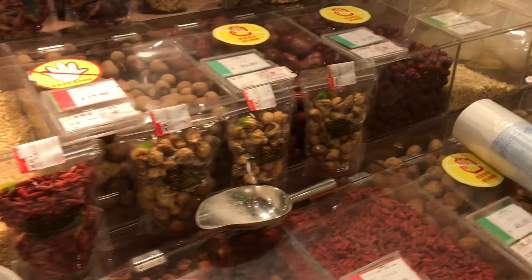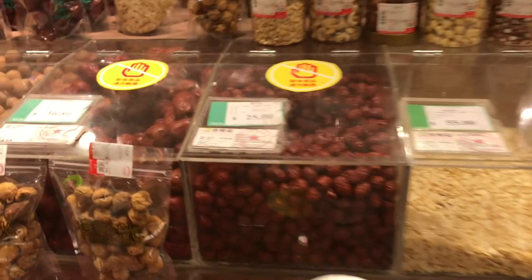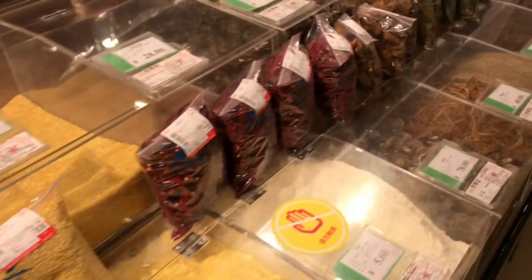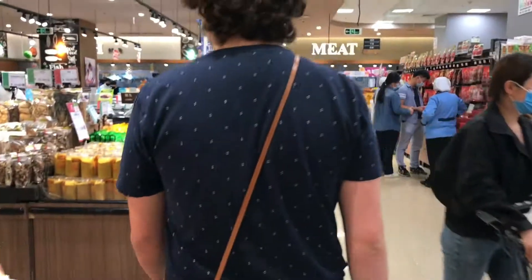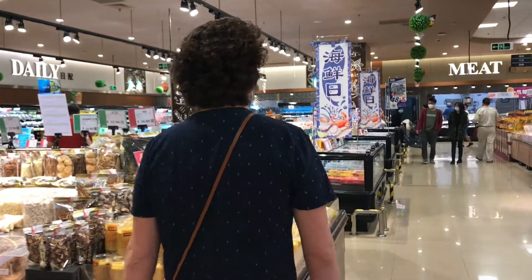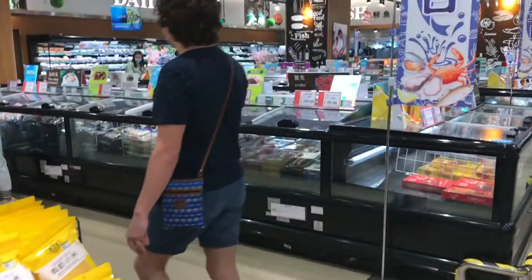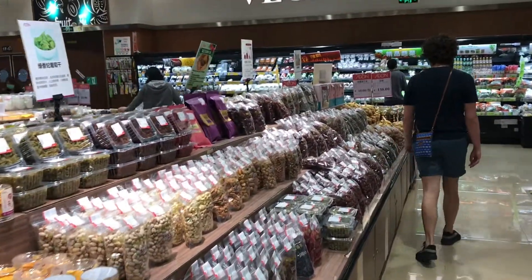Another interesting thing about this grocery store is there's a huge unpackaged area. Here they sell things like teas, nuts, and different spices that you can pick as much or as little as you want, and they sell it by weight. There's this whole fresh produce area, and I think that really shows how Chinese people like to cook — they really like to use a lot of fresh vegetables, fresh proteins, and a bunch of different spices in their traditional cooking.